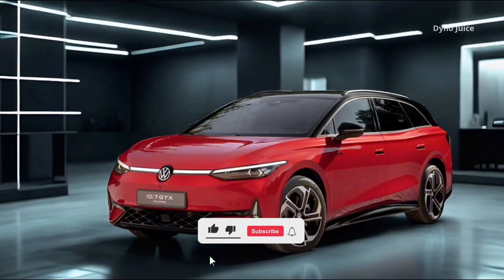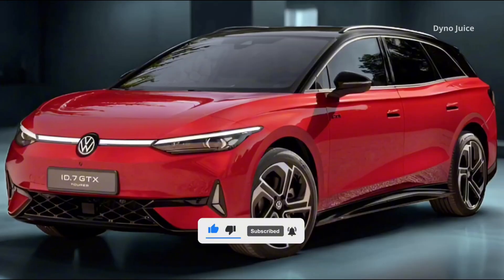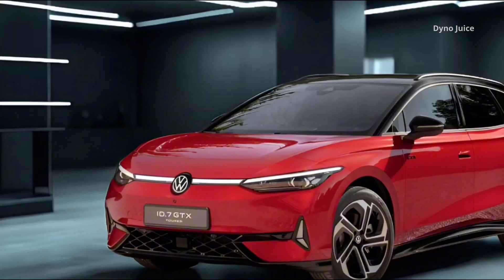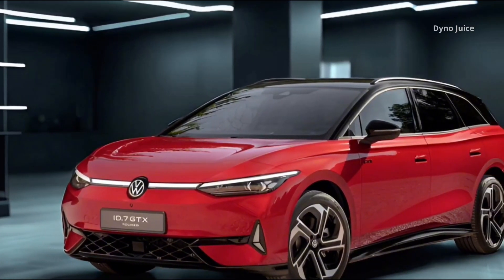The Volkswagen ID.7 GTX Tourer delivers a unique combination of electric performance and maximum practicality. It's powered by two electric motors, one on each axle, that together provide 250 kilowatts of system output.